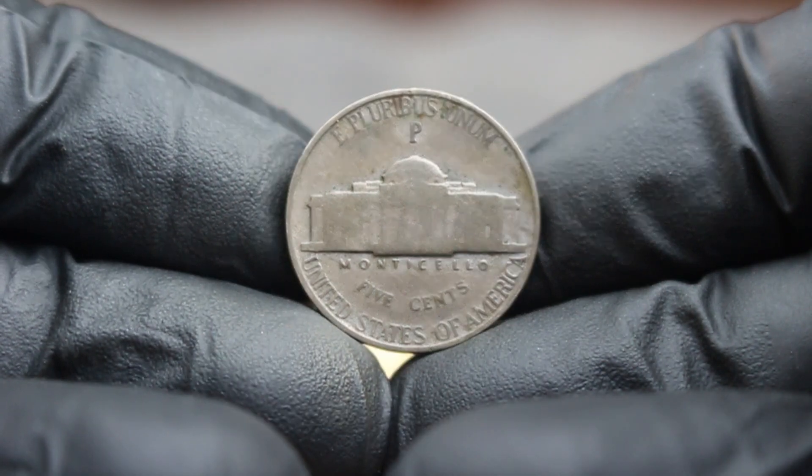Next up, the 1945 Monticello nickel with the large S mint mark. The Jefferson nickel was introduced in 1938, designed by Felix Schlag, featuring a portrait of Thomas Jefferson on the obverse and Monticello on the reverse. The 1945 version holds a special place in numismatic history, particularly the large date variety with a large S mint mark. This coin was minted in San Francisco during the post-war era when the demand for coins surged. After World War II, America was transitioning back to peacetime production and minting resumed at a rapid pace. The 1945 nickel is notable for its composition of 75% copper and 25% nickel, which gave it a unique appearance that collectors admire today.